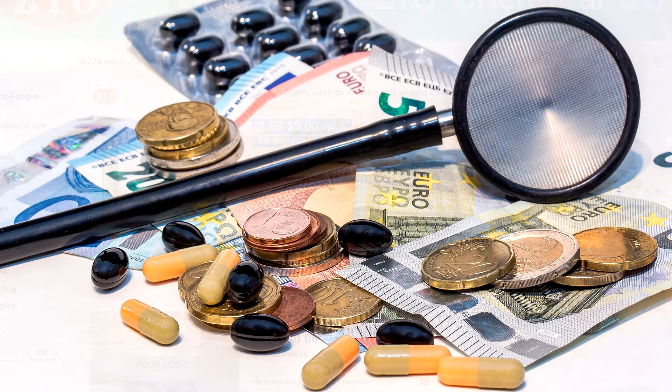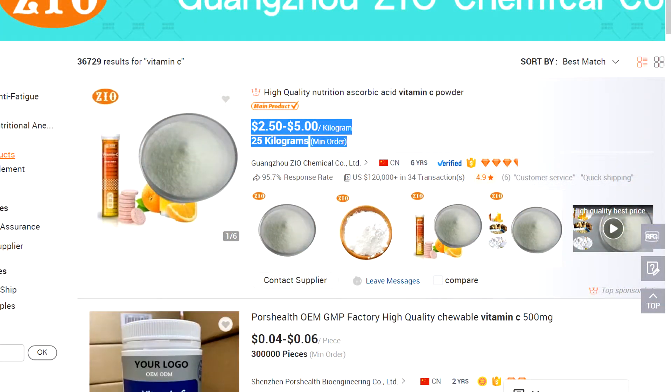For example, here's a product on a popular site where vitamin and supplement companies go to purchase bulk orders of no-name generic ingredients and products straight from the manufacturer.